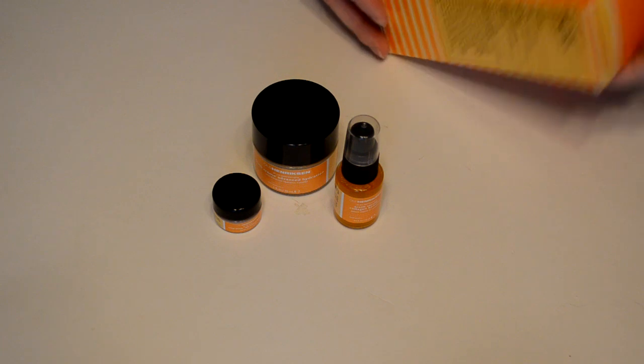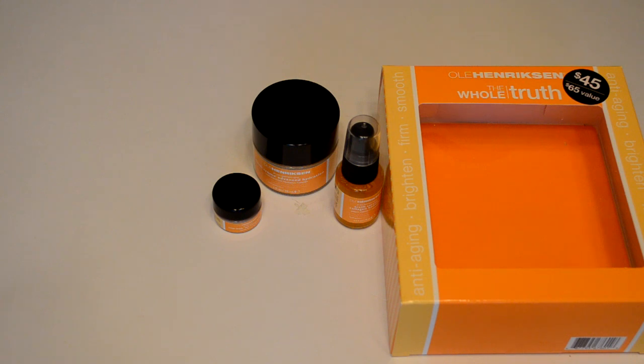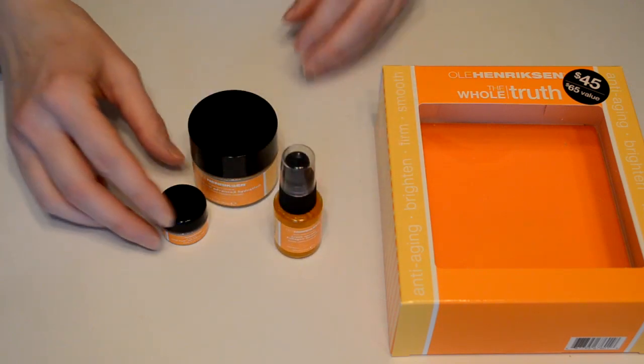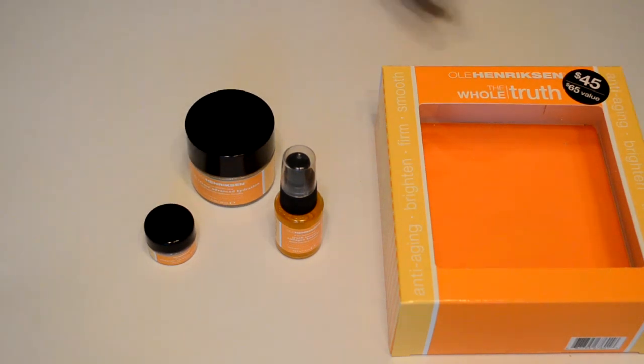So that's the Whole Truth from Ole Henriksen — the Whole Truth facial product trio set. Step one, step two, and step three. I will let you know in a future video if I find that these products work. But that's our unboxing of the last Sephora.com gift I bought myself for my birthday. I hope you guys enjoyed this video — stay tuned to my channel for more unboxings and product reviews.